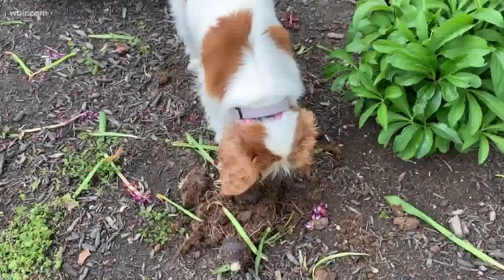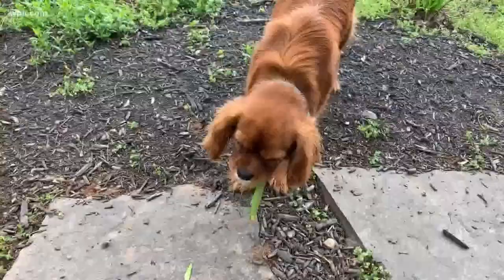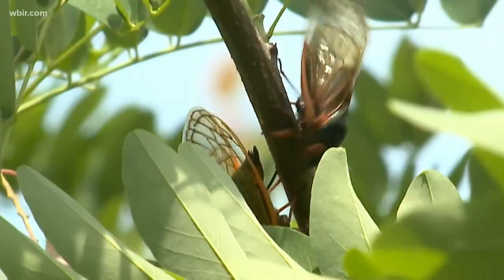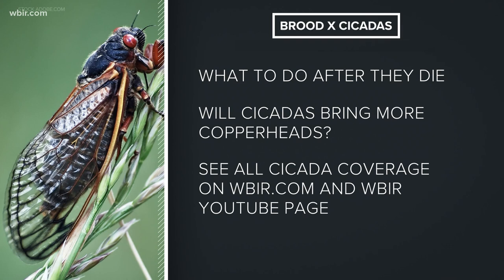There's no doubt these cicadas will be loud and probably a little annoying, but the good news is they're not harmful to you or your furry friends. Cicadas do not bite, do not sting, and are not poisonous or toxic to us. They do make a sound, and if pets overeat them, they may get upset stomachs. Experts say it may be a good idea to supervise pets while they're outside to make sure they don't eat too many cicadas. If they do, they will likely vomit them up, and if your pet vomits several times, you should take them to the vet.